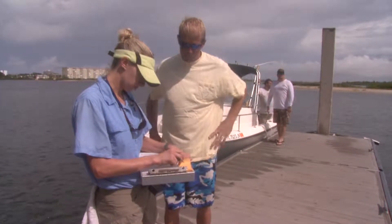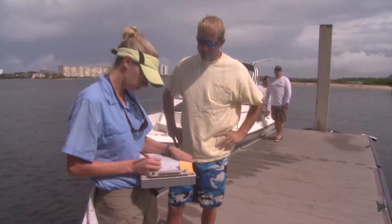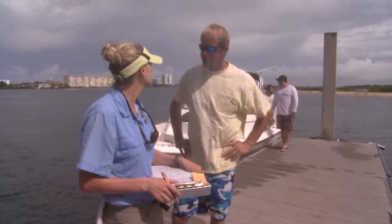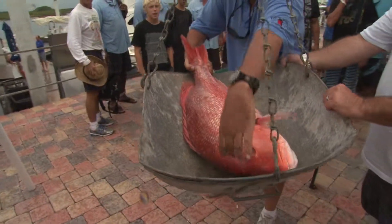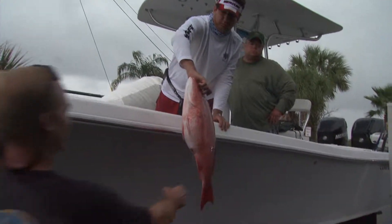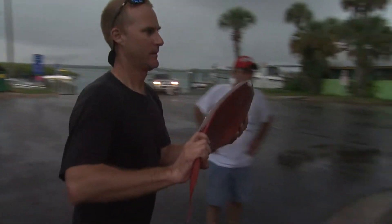We have FWC staff who are located at public boat ramps and marinas where they're conducting angler interviews. We are also collecting samples from a local fishing tournament site, and we are also meeting the charter boats at the docks and collecting fish samples from Red Snapper.